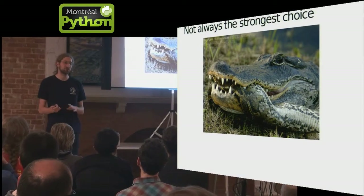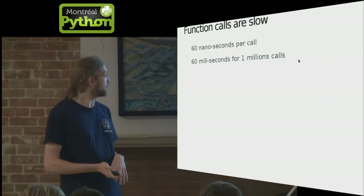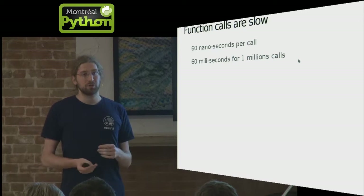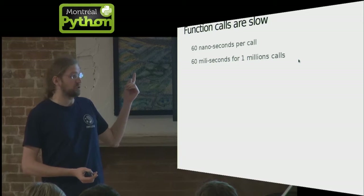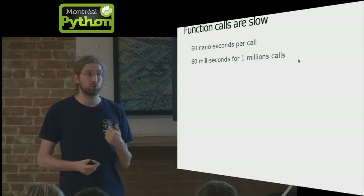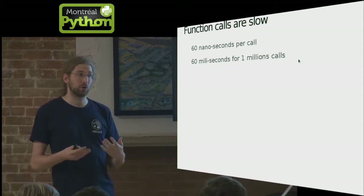Python is great, but sometimes it's not. You have to know the downsides and constraints. Function calls are slow — about 60 nanoseconds per call. That's not much, but if you have a repository with one million changesets, which is about what Facebook has, that's 60 milliseconds every time you add a function call in something that iterates over every changeset. So you end up using functions less and having more code duplication because you can't use them everywhere.